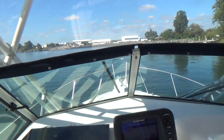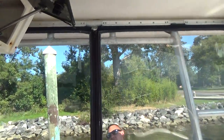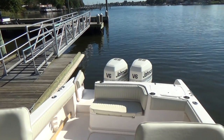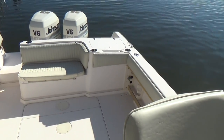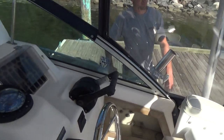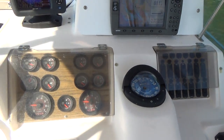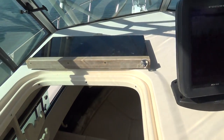Dual windshield wipers. The canvas on the boat is in excellent condition. The boat also has rocket launchers up above on the hardtop. Overall, a very nice large open older Grady. Compass on the dash, full instrumentation on the dash, and a free-falling anchor windlass.